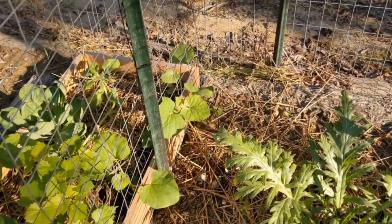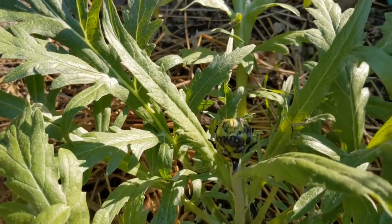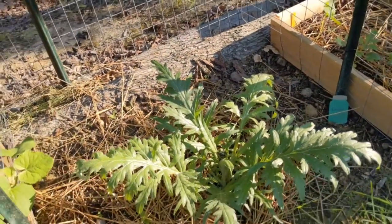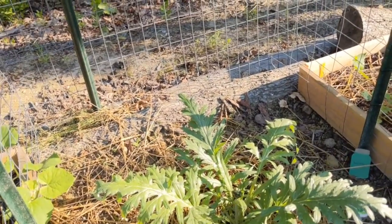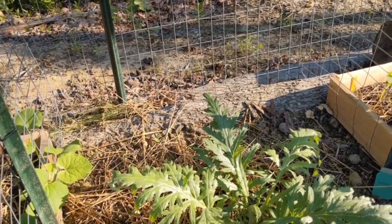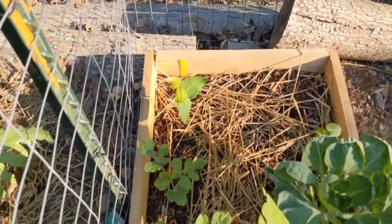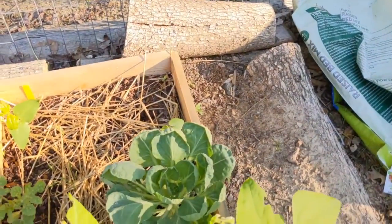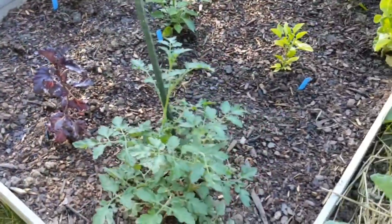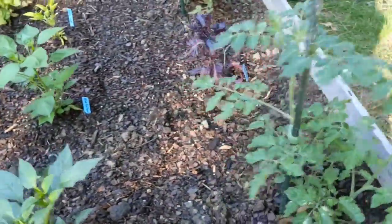My Kajari melons are doing fabulous back here. And I have an artichoke — I'm so excited! I've never grown artichoke before. I thought this plant died and I've been babying it a lot more than my other plants. We've got some golden midget watermelon growing, a noodle bean, and my Brussels sprouts are still doing great despite the heat. These are the new tomato plants I planted — chocolate sprinkles — they've been in for about a week now and they're looking great.